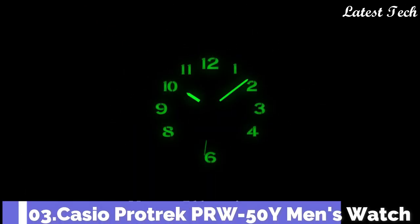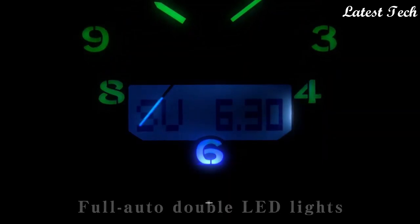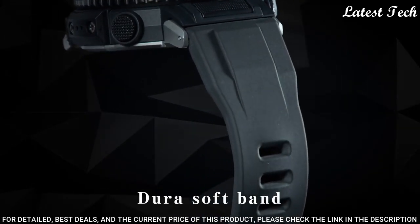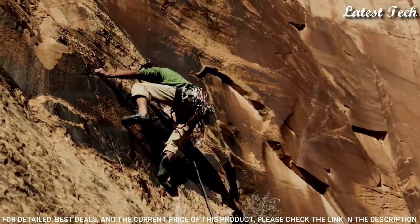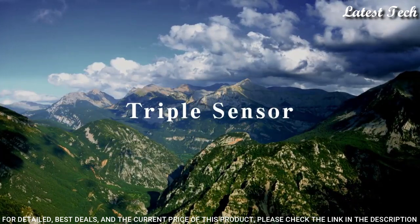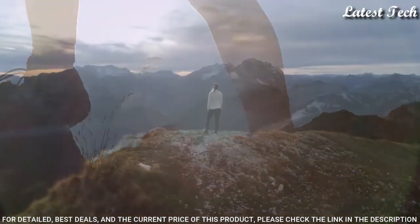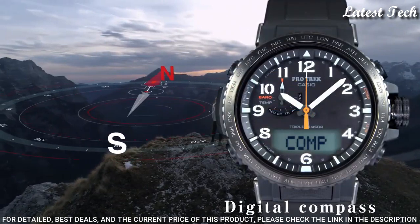Number 3. Casio ProTrek PRW-50Y Men's Watch, Solar Quartz Movement in 5620 caliber. Stainless steel polymer case of round shape. Case dimensions are 47.2mm in diameter and 13.3mm in thickness. Display type: analog digital. This timepiece has mineral glass, polymer band, and 100m water resistance.